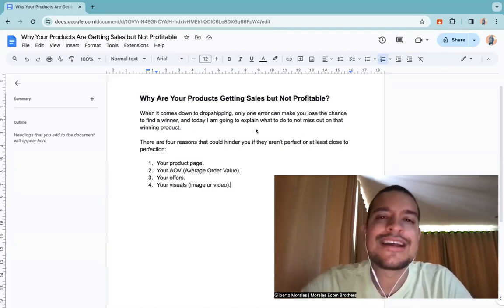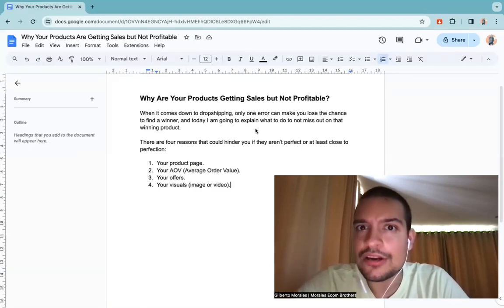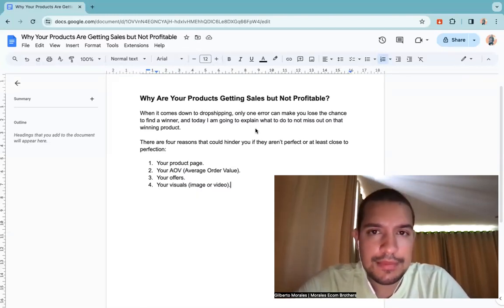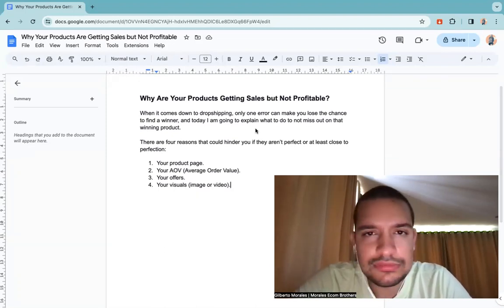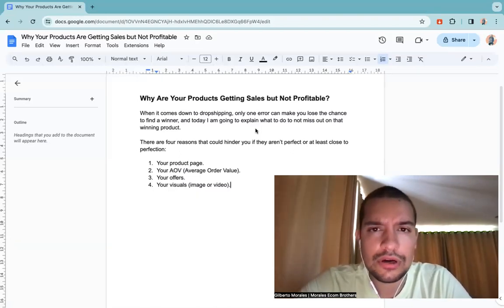That's why I tell people to learn about dropshipping and not just test blindly. A lot of people test 60, 70, 80, 90 products and say they haven't found a winner — but they probably did find a winner already. The only thing they didn't find is how to increase the profit of that winner or resolve its problem. There are big winners that work with a crappy offer, but those are rare. There are other types of winners that can give you 10k, 20k, 50k, 100k in revenue — you just need to tweak a few things.